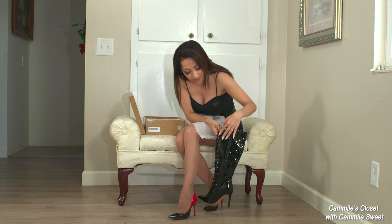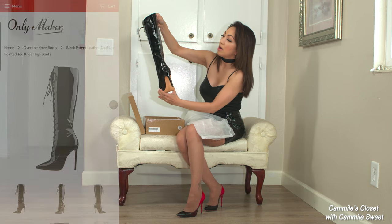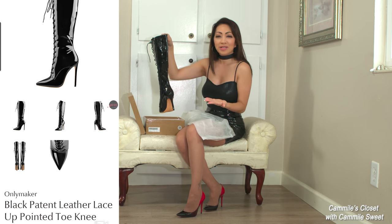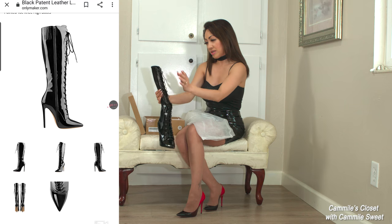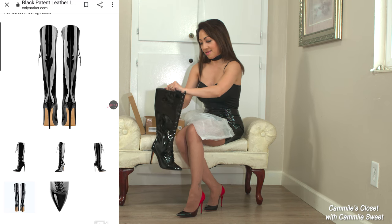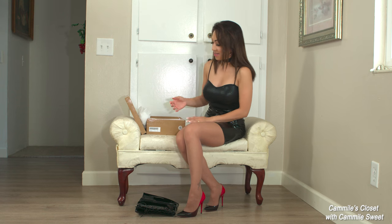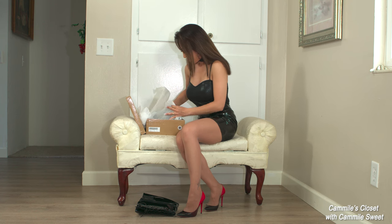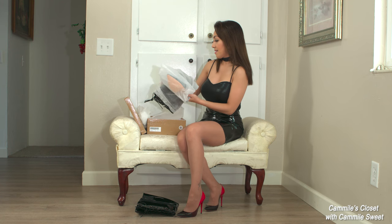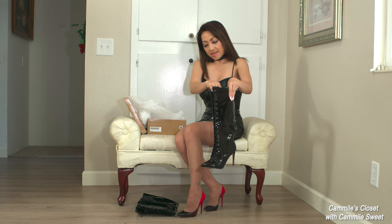They have a zipper on the side, and I believe this is a four-inch heel. On the website, the heels looked a little higher — I thought it was like four and a half inches, but I guess it is only four inches. Let me go ahead and try them on. I'm also wearing a shiny skirt to match with these boots. This is a size five.